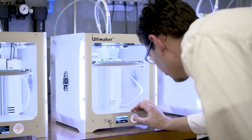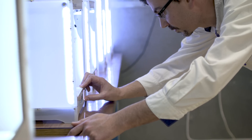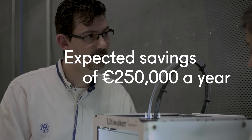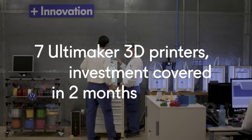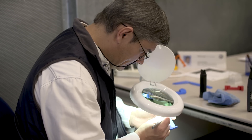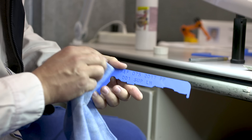We started with one printer; actually we now have seven printers. Our perspective is to save every year around a quarter million euros. Regarding return on investment, in two months we have the investment paid. So that's a very low cost solution with a very fast return on investment.